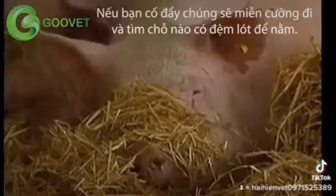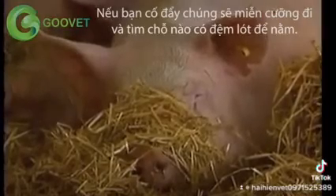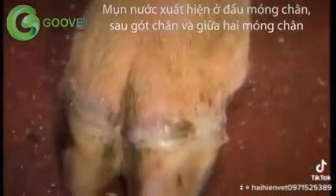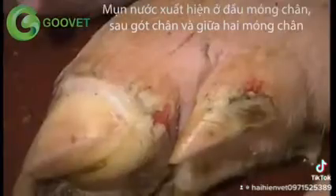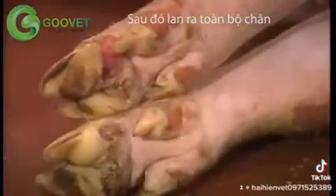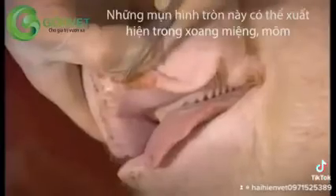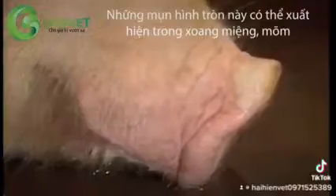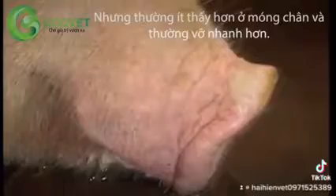Reluctance to move may be harder to detect in pigs reared on soft bedding. Lesions are found around the top of the hooves, on the heels and between the digits, and may extend up the legs. Vesicles sometimes occur in the oral cavity and on the snout, but these are found less frequently than foot lesions.